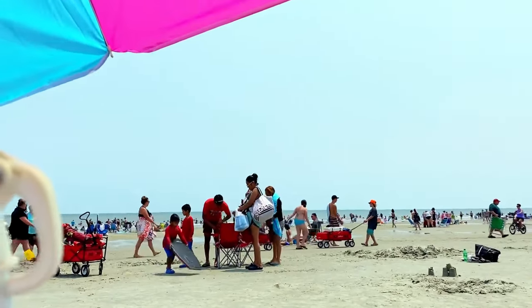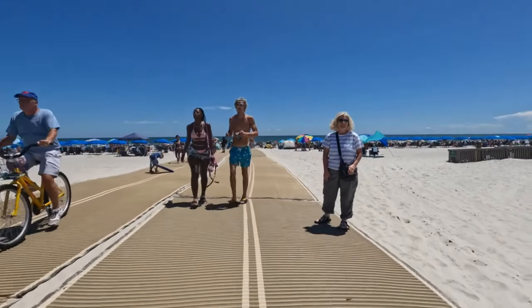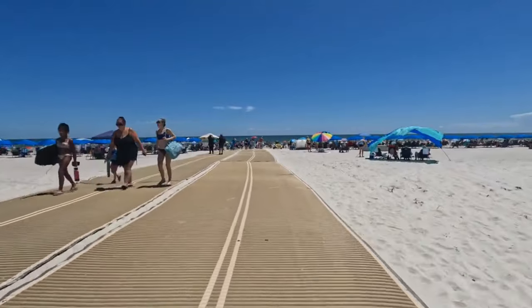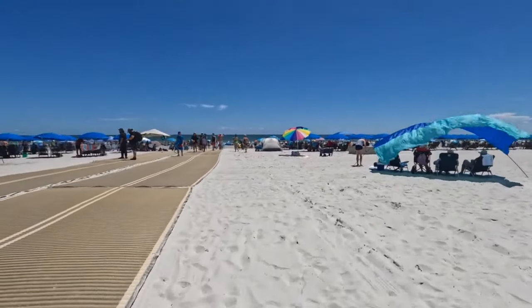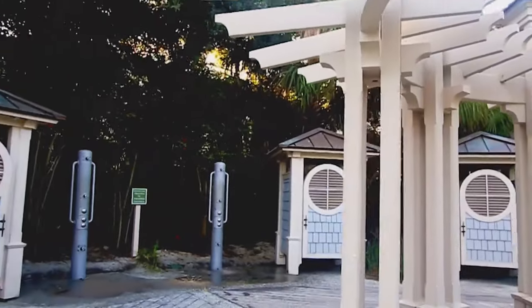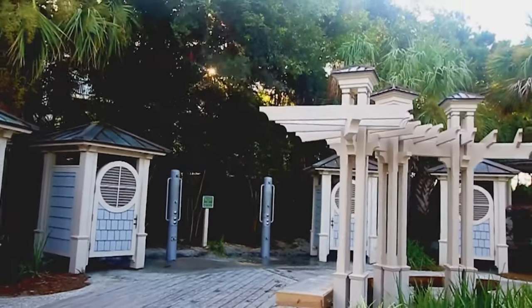Number 7. Coligny Beach Park. This pristine stretch of sandy coastline invites visitors to soak in the sun, plunge into the warm Atlantic, or just unwind while watching the waves crest. It's the ideal spot to enjoy a leisurely walk, craft a sandcastle, or explore tidal pools brimming with sea creatures. Outfitted with conveniences like outdoor showers, restrooms, and wheelchair-accessible beach pathways, Coligny guarantees a hassle-free beach day.